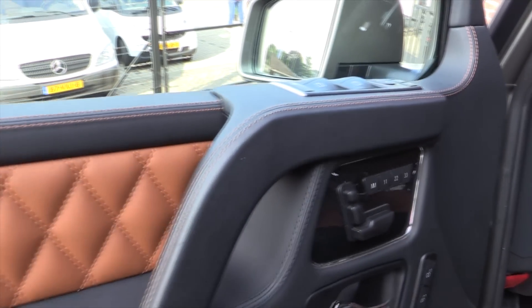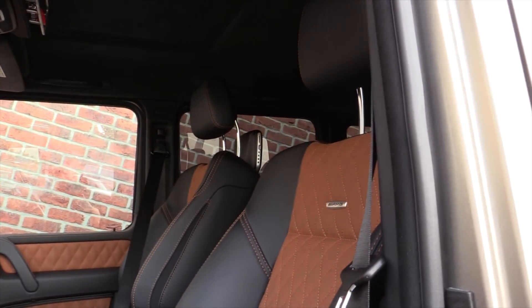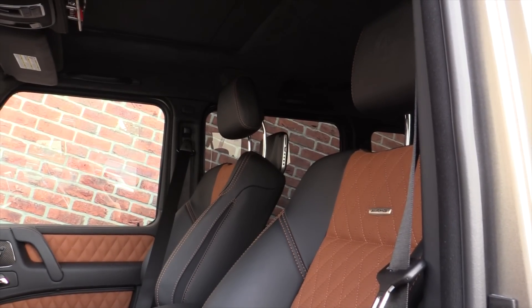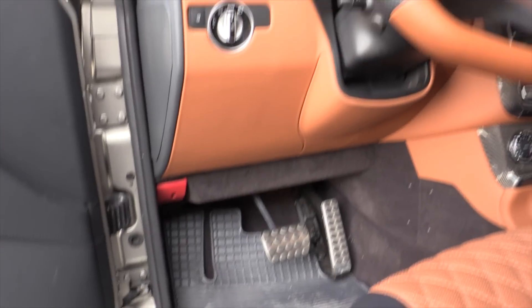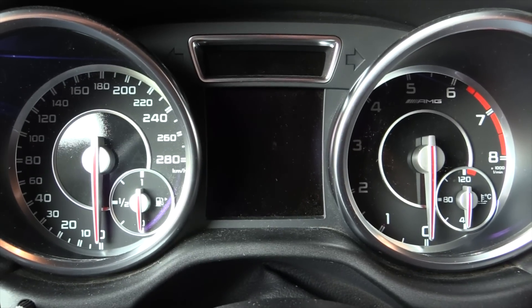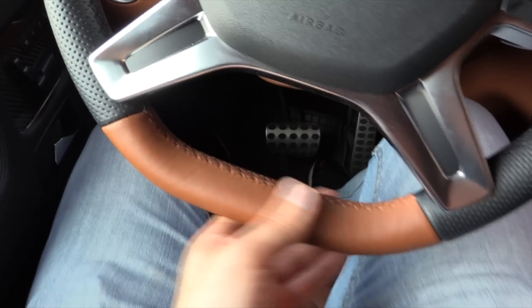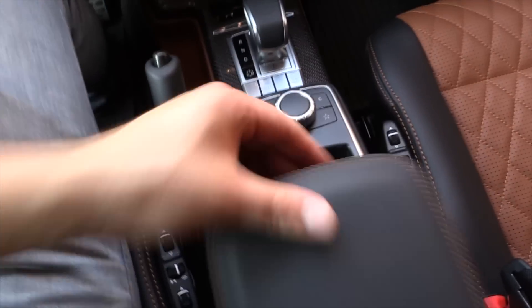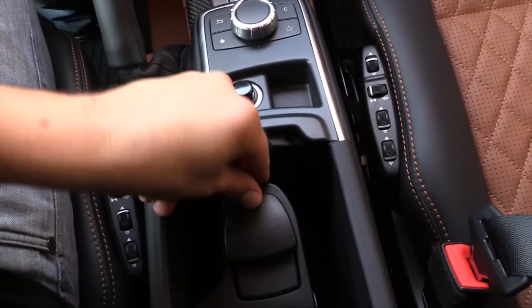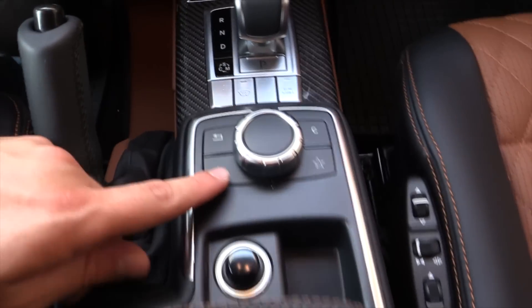Memory seat for the driver and passenger, folding mirrors, and carbon trim on the door panels and the dash — this is an extra option, standard available on the AMG. Sport pedals. The top speed is 190 km/h. Two-tone leather interior with a flat-bottom design and perforated sides. Navigation system. Armrest with connectivity — Bluetooth, AUX, and USB.